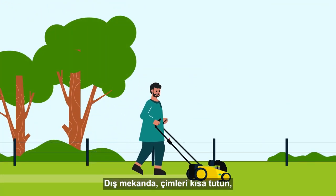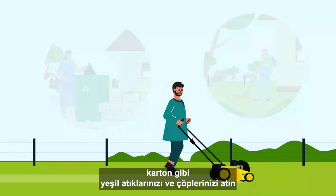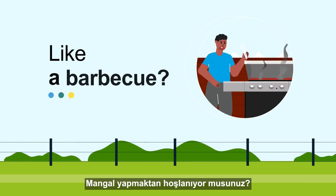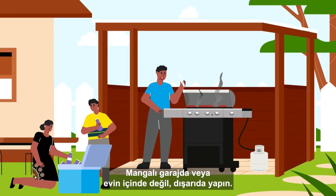Outside, keep your grass short. Dispose of green waste and rubbish such as cardboard, and store flammable materials away from the property. Using a barbecue? Do it outside, not in the garage or inside the house.